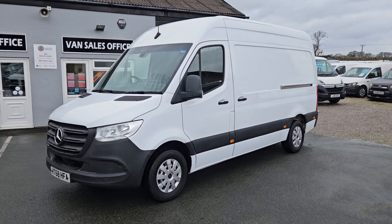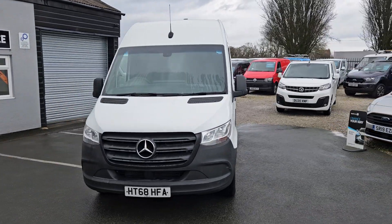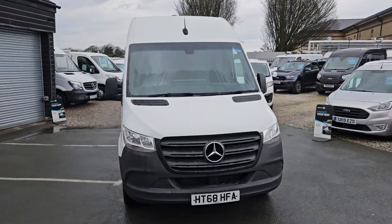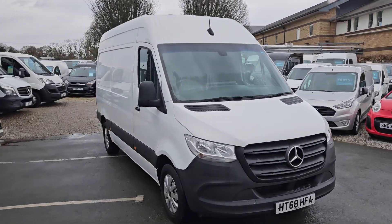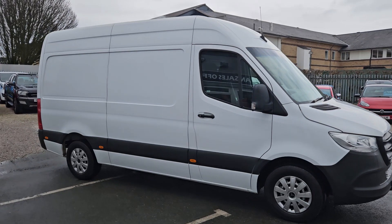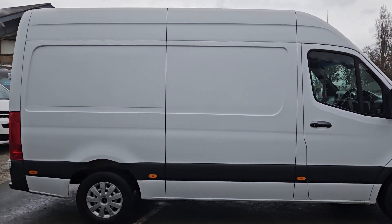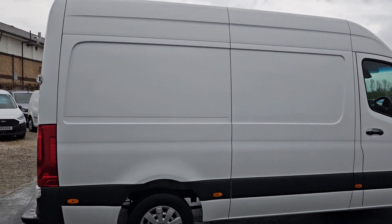Hello and welcome to Jail Vans, home of UK Nationwide Free Delivery. Currently the highest rated used van dealer on the AutoTrader, we've got over a thousand verified purchase reviews. We've also got over 400 Google reviews as well if you want to check them out. We do work with a number of different finance companies so we can bespoke a finance package for you if it is required.